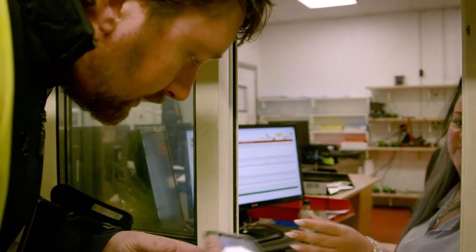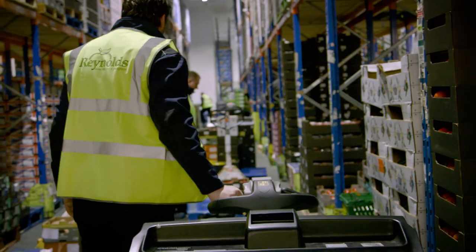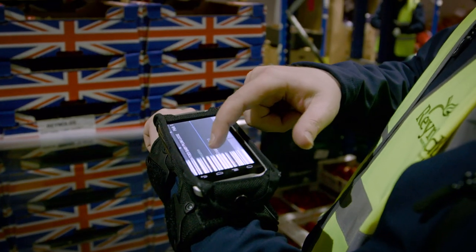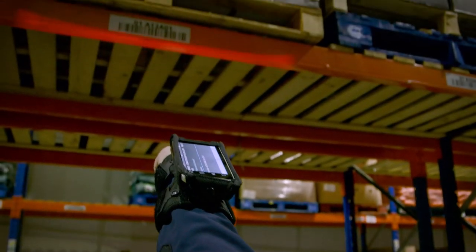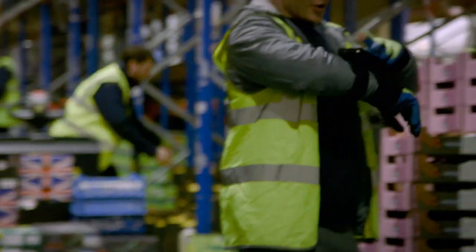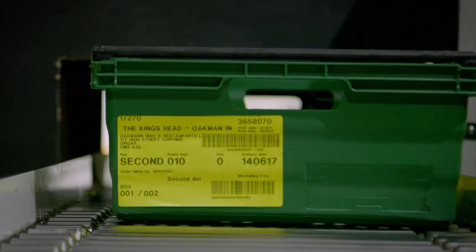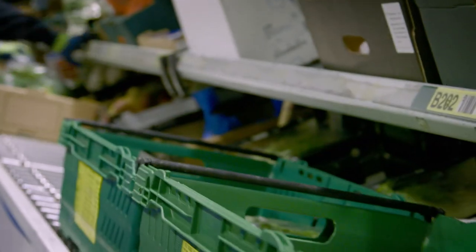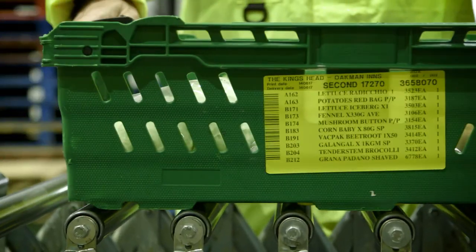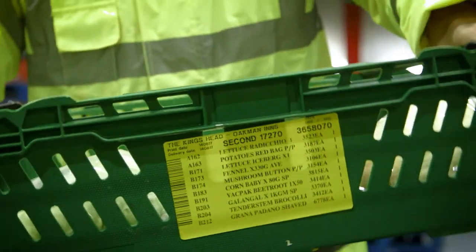In the picking process at Reynolds we have two basic formats: a bulk process and a split process. The bulk very much uses the Zebra handheld to scan the product to a lorry. The split process goes down a conveyor picking line where product is picked individually into crates that are all tagged with RFID technology. Everything goes through the Zebra handheld, and the visibility and the data that we can extract in real time gives us unbelievable insight.